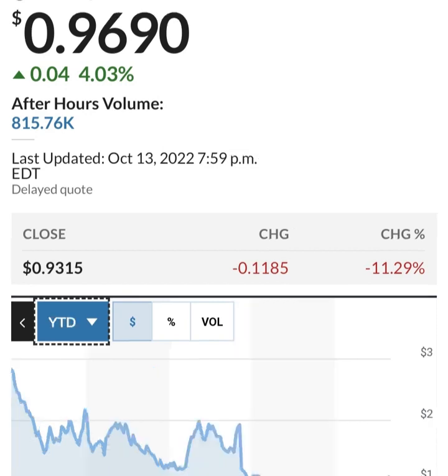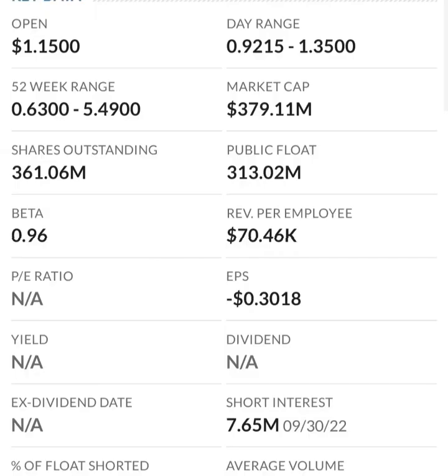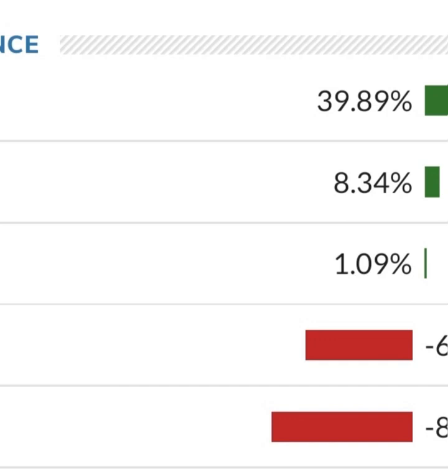Looking at the financials: revenue growth is good, cost of sales and gross profit look pretty good compared to prior years, and operating expenses look okay. But when we get to net income, they have a negative net income — they are taking a loss. Their operating expenses are very high in comparison to revenue. Revenue growth looks okay year to year, but their expenses are about 12 to 13 times their revenue, which is not good at all.